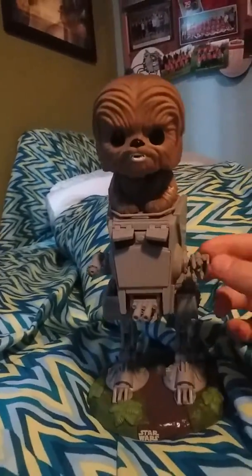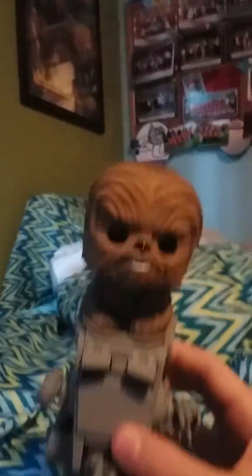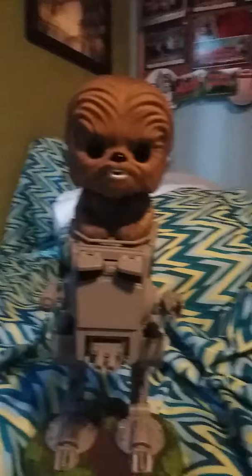The Luke with speeder bike has little things that it would shoot off from here and right here, and it's so detailed — it has all these things and it looks way more realistic than this Chewbacca.